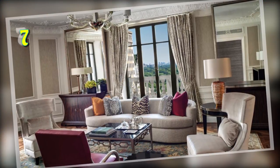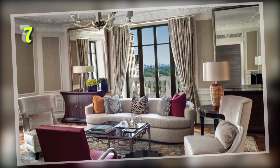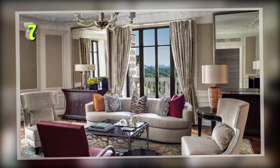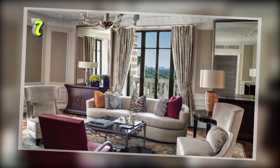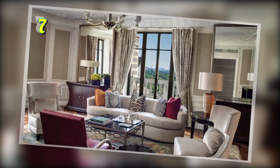Number 7: The Presidential Suite, St. Regis, New York City. This 3-bedroom suite offers uninterrupted views of Central Park. It also has its own dining room, living room and wood-paneled library. It also comes with butler service and access to the hotel's Bentley Mulsanne, all at a price tag of $35,000 per night.